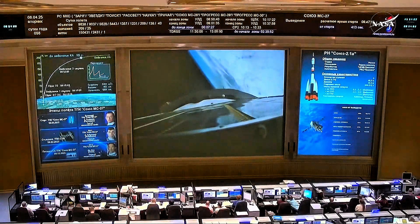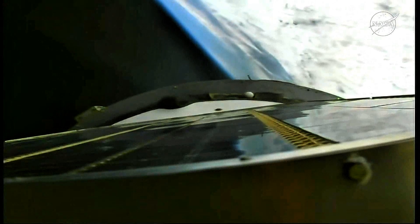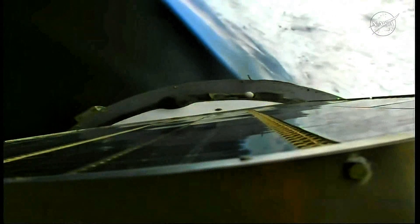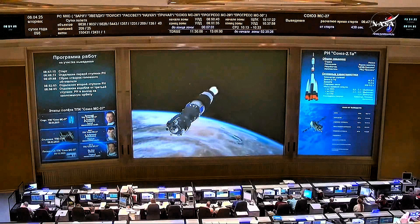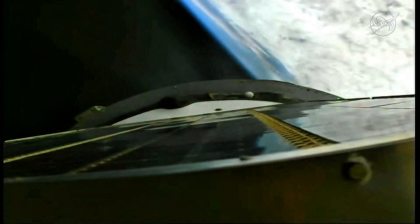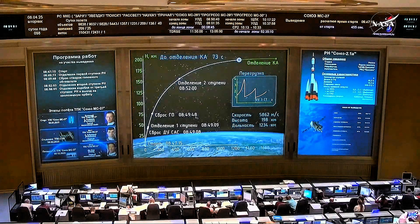Coming up on the seven minute mark in the flight. Mark seven minutes — all vehicle parameters continue to operate as planned. Third stage thrusters operating nominally. The crew is feeling good, everything nominal on board. Nothing but good reports coming from the Soyuz back to the flight controllers, not only in Baikonur but at the Russian mission control center outside of Moscow. Seven minutes forty-five seconds into the flight, one minute of powered flight remaining.